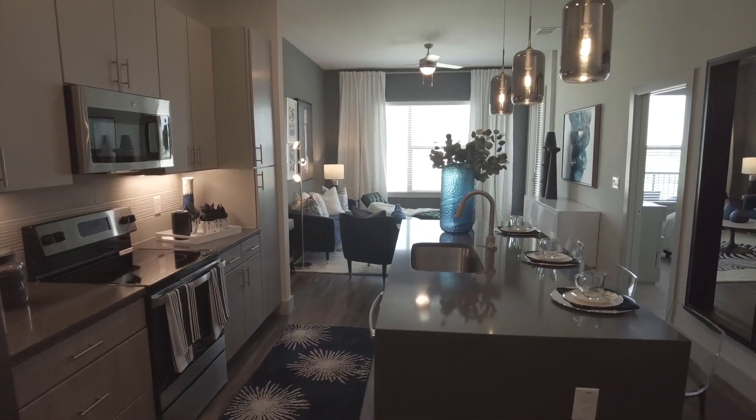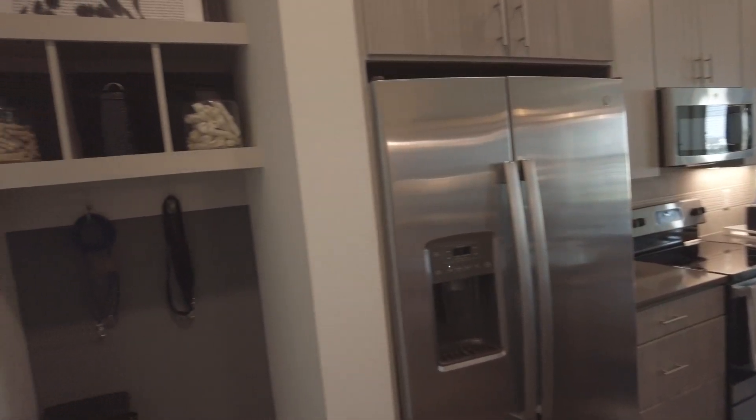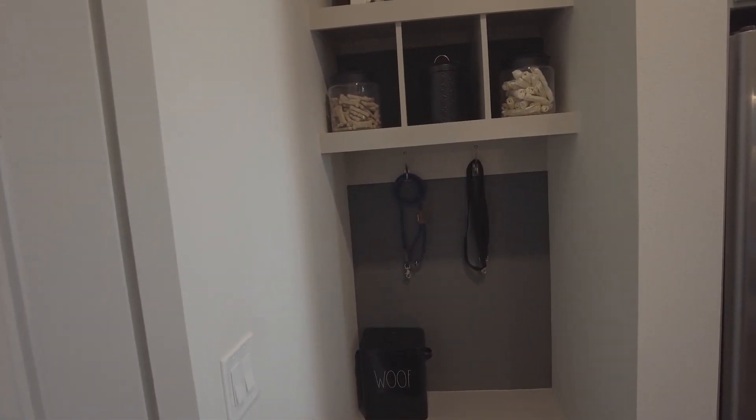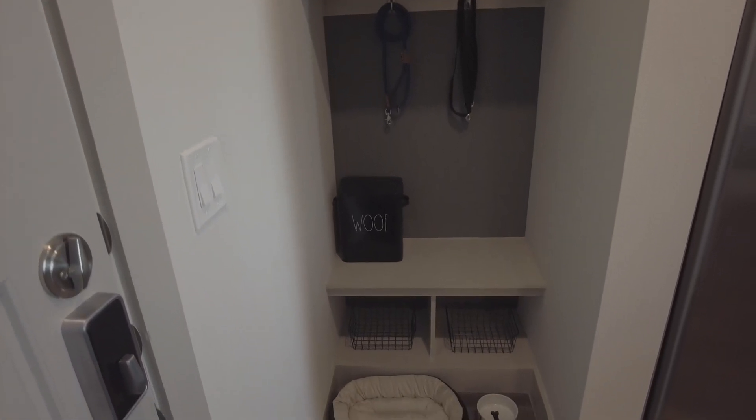Howdy y'all, this is Grant Bynum with Uptown 101. We're at the one-bedroom model at the Jefferson Lumen. What we do is find beautiful apartments for you, and it's always a 100% free service. Let's take a look with a quick walk through.